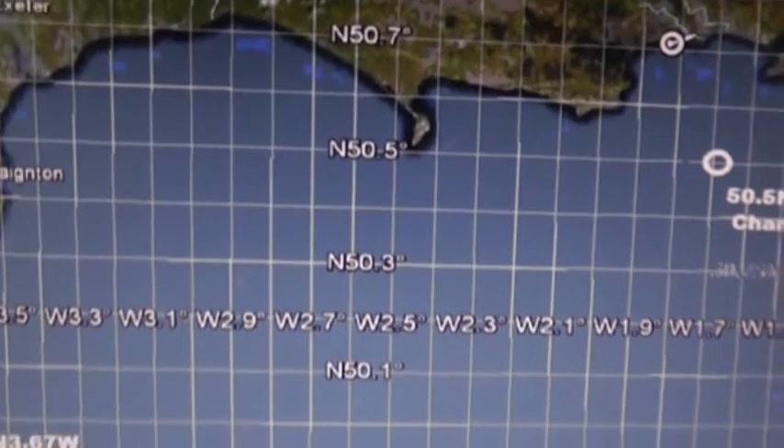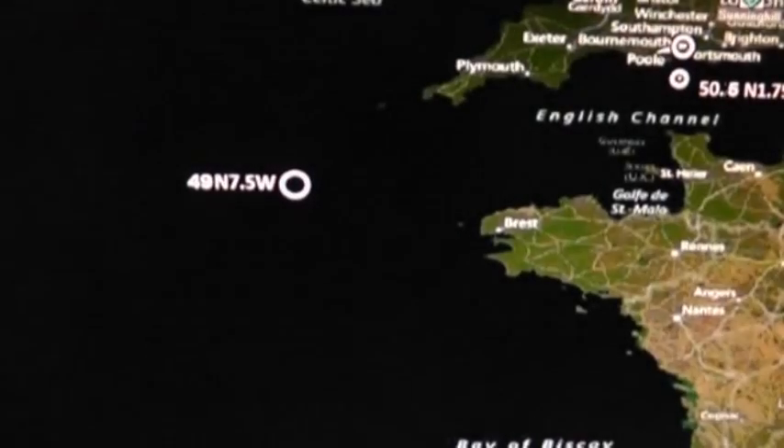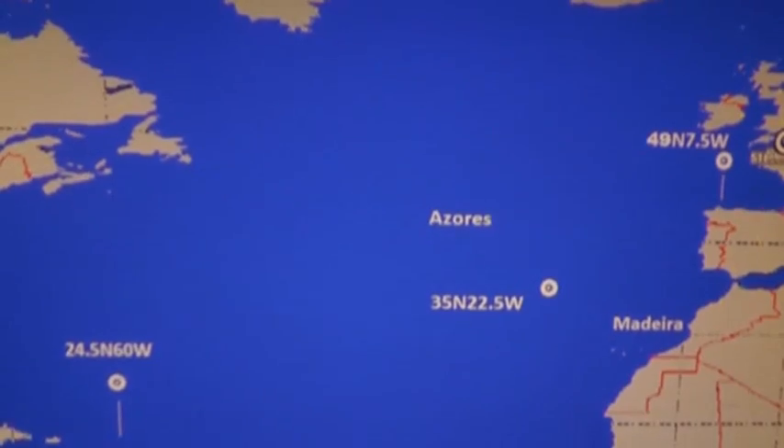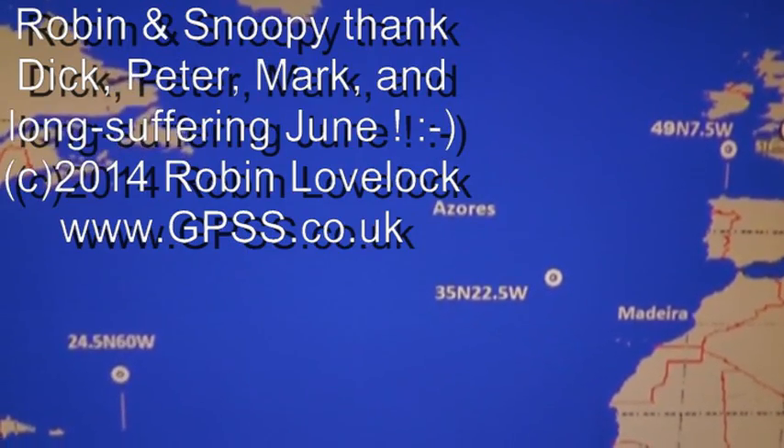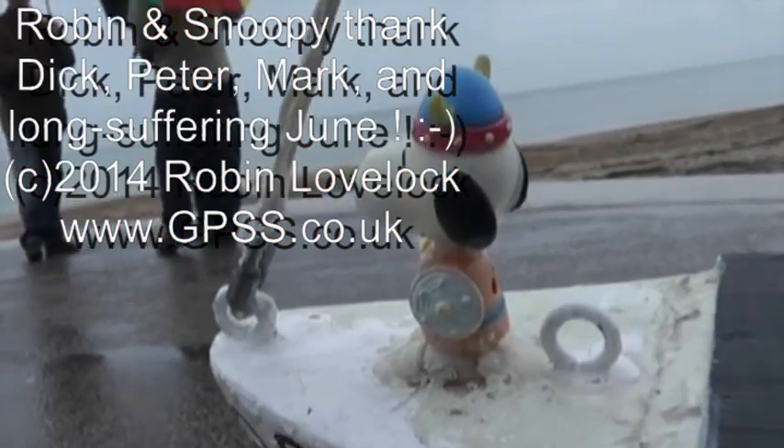157 degrees, right A7. 159 degrees, right 99. 173 degrees, left A4. 173 degrees, left A4. 180 degrees, right 103. 100 degrees, right 93.